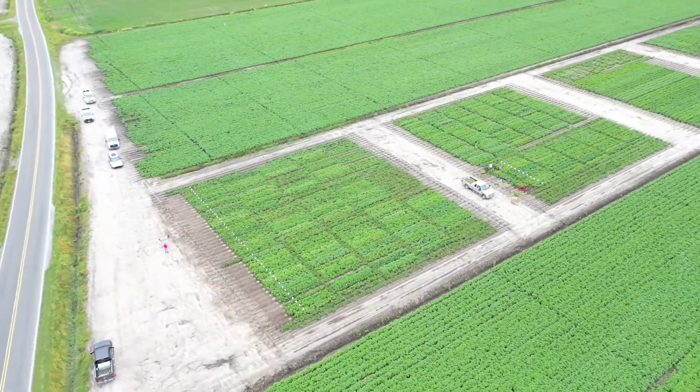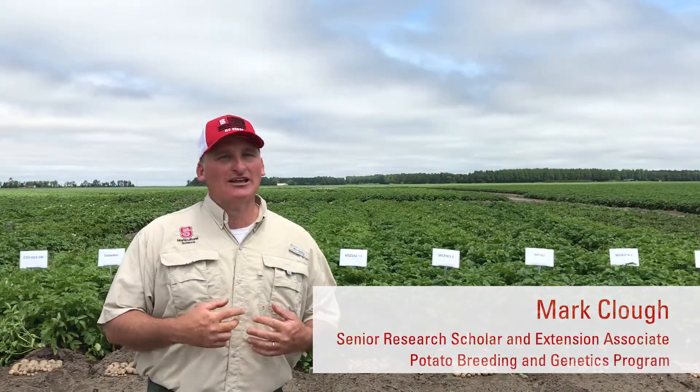I'm standing in front of the Snack International trial today. There are two varieties I'd like to talk about in reference to our standards, Atlantic and Snowden. I also want to make a point about our five-hill plots that we're looking at today.